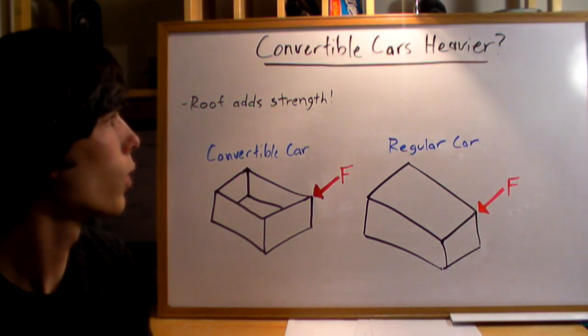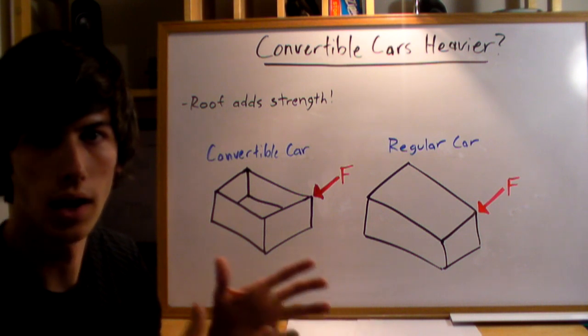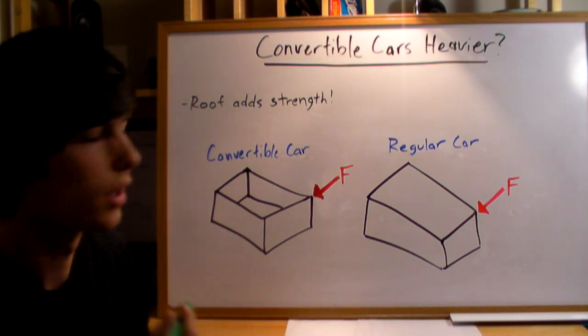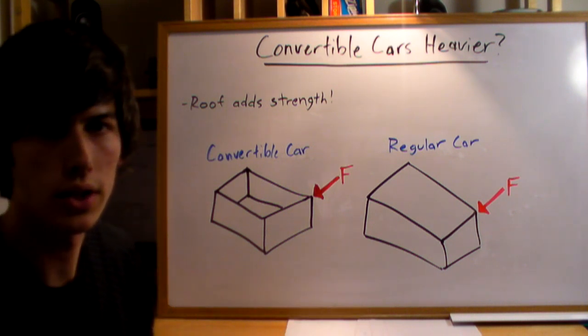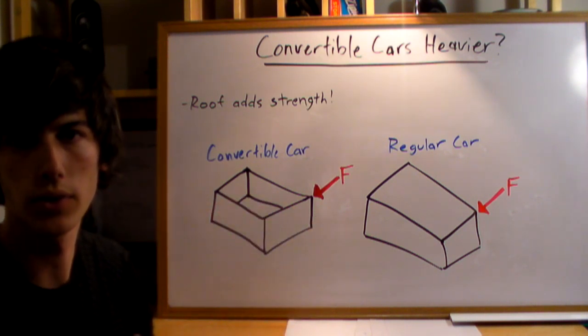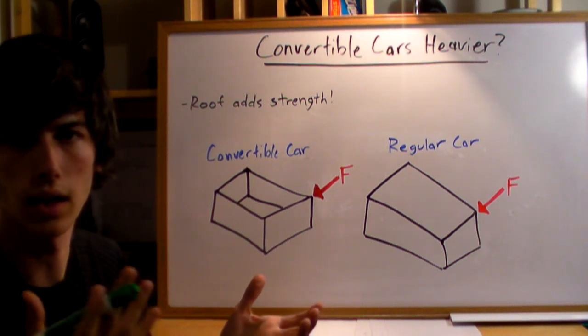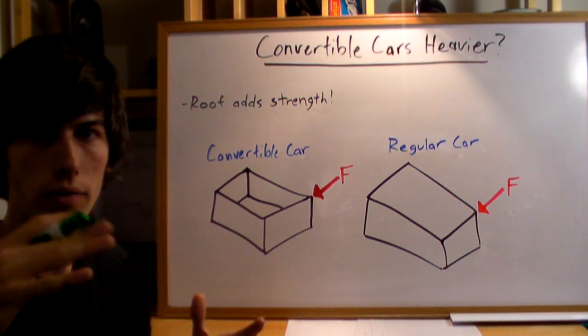A common question is why convertible cars are heavier than their counterpart hardtop of the exact same model. The logic is that if you have a convertible car with a soft cloth top versus the regular car with the hardtop, that the cloth is going to be lighter than the metal of the hardtop.